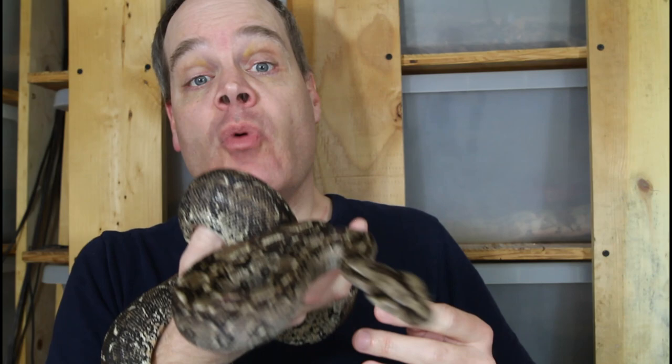Hey guys, Brian from Brian Boas here. Tarahumara boas are a wonderful Mexican dwarf boa that's recently seen a surge in popularity. Today I want to show you guys some of the Tarahumara mountain boas from my collection of different ages, as well as discussing my 2023 breeding plans for these animals. I've gotten quite a few requests lately to show the Tarahumara boas, so I thought I'd show you guys in this video.